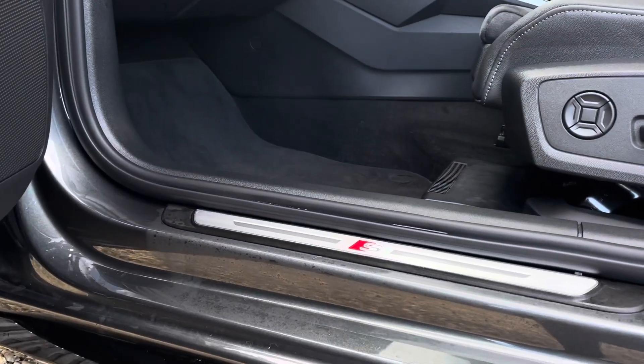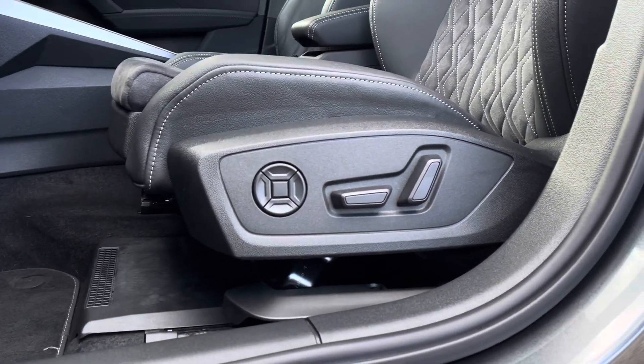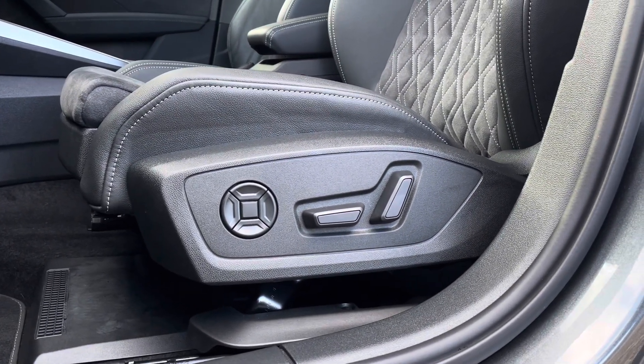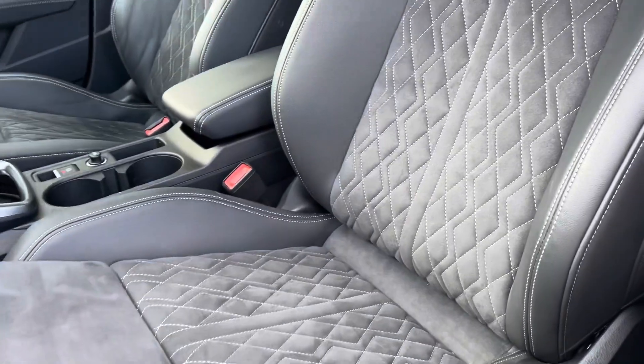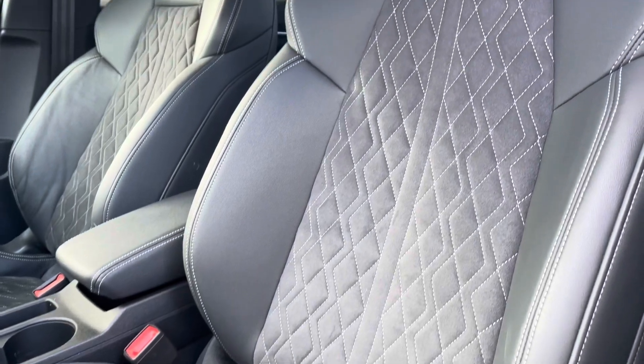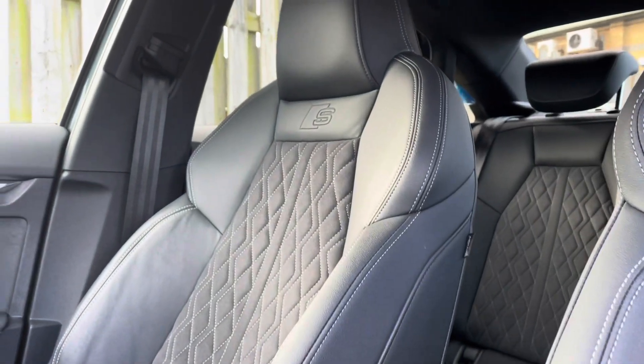The illuminated S-logo door sill trims lead us nicely up to the vehicle's fully power-operated and four-way lumbar-supported front sport seats. These have been covered in a beautiful and comfortable Dynamica and artificial leather combination with contrasting diamond cut stitching, topped off with the S-logo embossed.